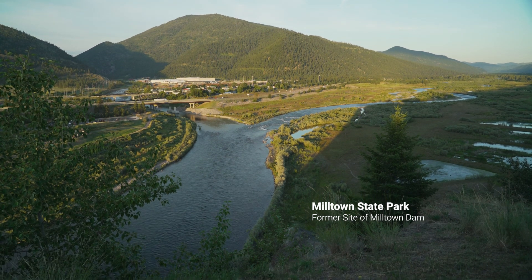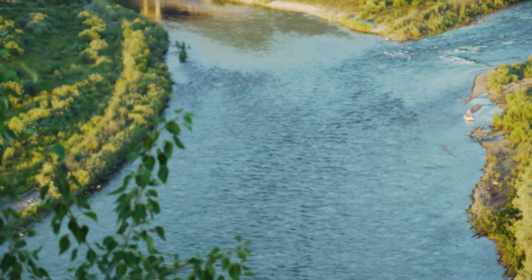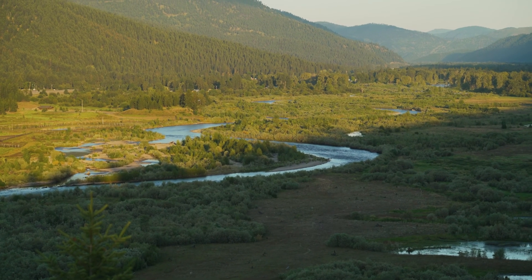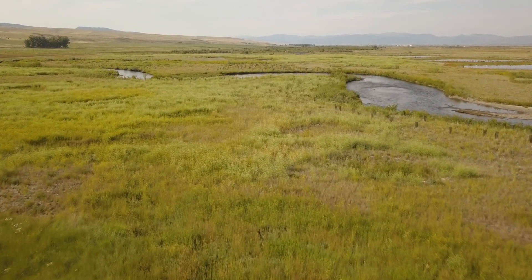In 2011, after the Milltown Dam was removed and the contaminated sediments were cleaned up, restoration had happened at the confluence, and we started to look upstream. Suddenly we realized we've got the bookends of the country's largest hazardous waste site now cleaned up, but we've got a 120-mile river system in between that's still suffering.